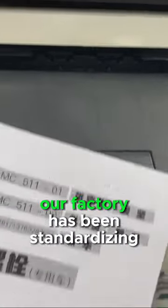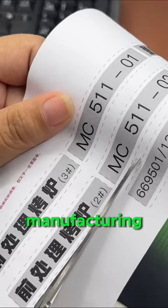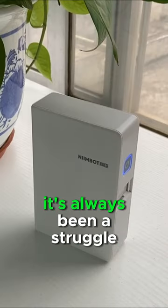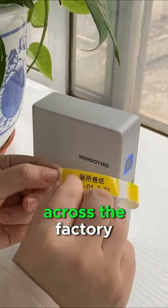Hey folks, one of the major pain points in our factory has been standardizing our label process ever since we started lean manufacturing. We've tried all kinds of different methods, from cutting out things to printing them and laminating them. It's always been a struggle and we've ended up having all kinds of inconsistency across the factory.